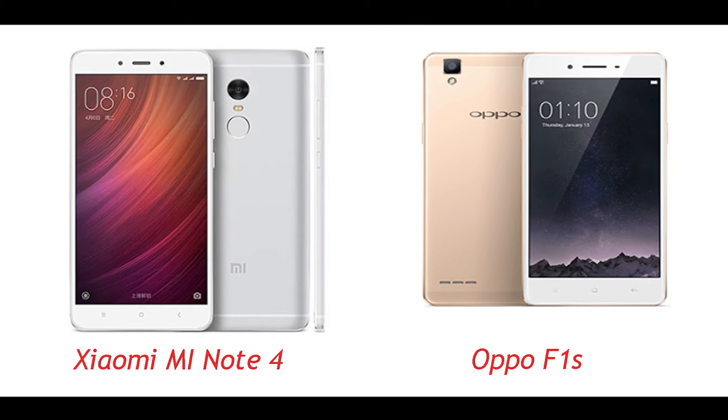First of all, let's have a look at the processors used in both phones. The Xiaomi Redmi Note 4 features a 2.1 GHz deca-core processor with MediaTek MT6797 chipset running Android 6.0 Marshmallow, whereas the Oppo F1S uses a MediaTek MT6750 chipset with an octa-core processor running Android 5.1 Lollipop. So one can surely say that Xiaomi Redmi Note 4 has a faster and better processor.